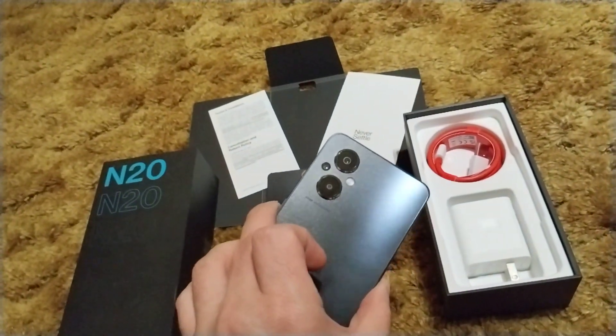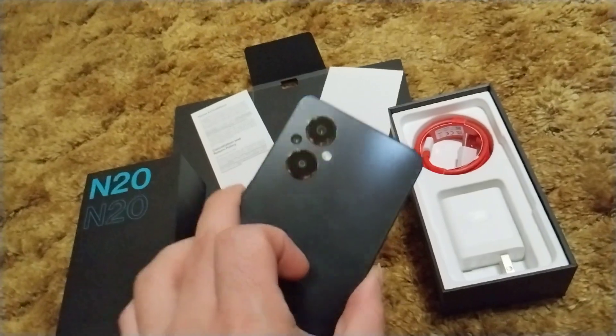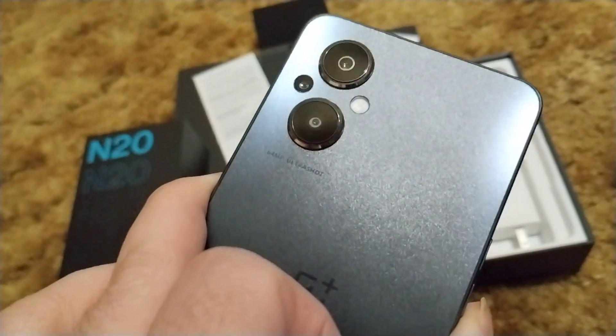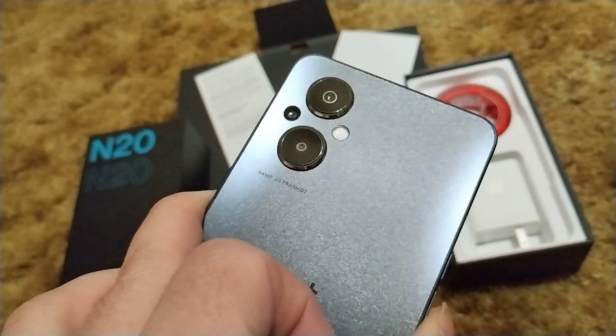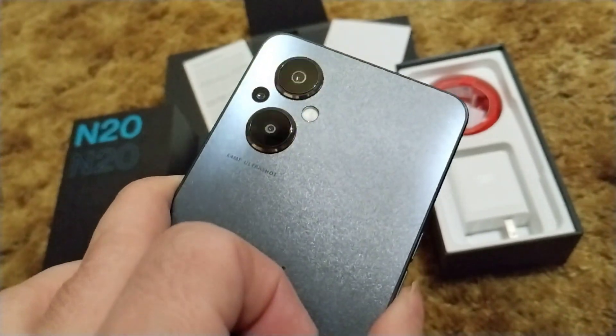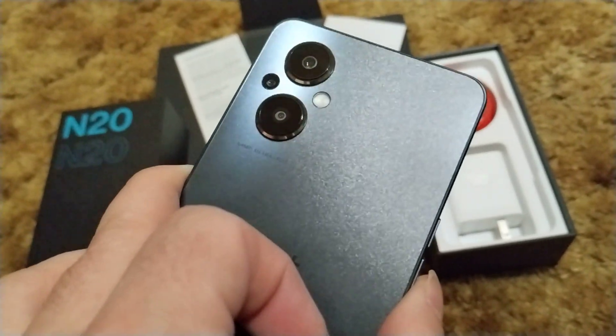A lot of people absolutely love the camera modules on this phone, and I have to agree. It is a 64-megapixel, quote-unquote ultra shot. For the price and what you're getting, the pictures are decent, honestly. Of course, cameras are not going to be a strong suit, but the phone is great.